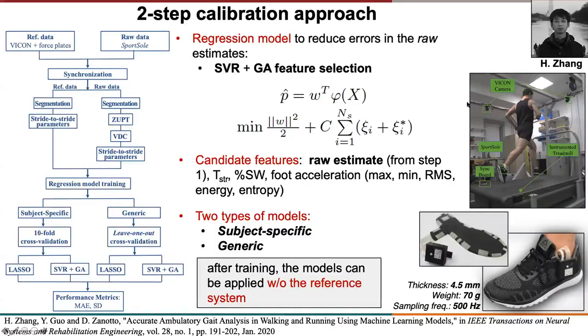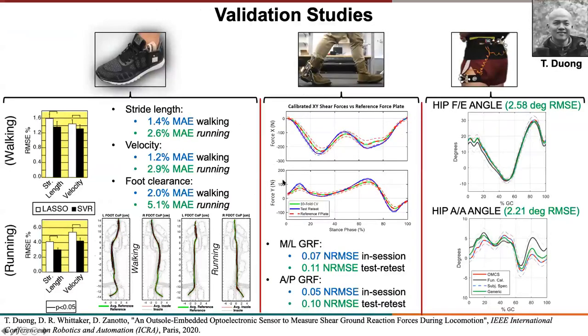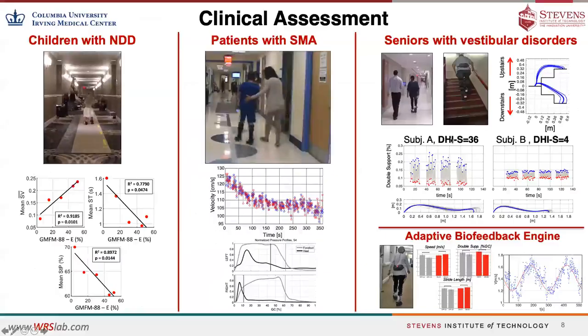You can actually use this system for out-of-the-lab, real-life measurements. These are some of the applications we tested for these models. We show that using these models we can extract accurate foot-level gait parameters during walking and running tasks, and with some modifications these models can be adapted to estimate continuous gait patterns such as center of pressure trajectories, ground reaction forces, and 3D joint angles during locomotion.